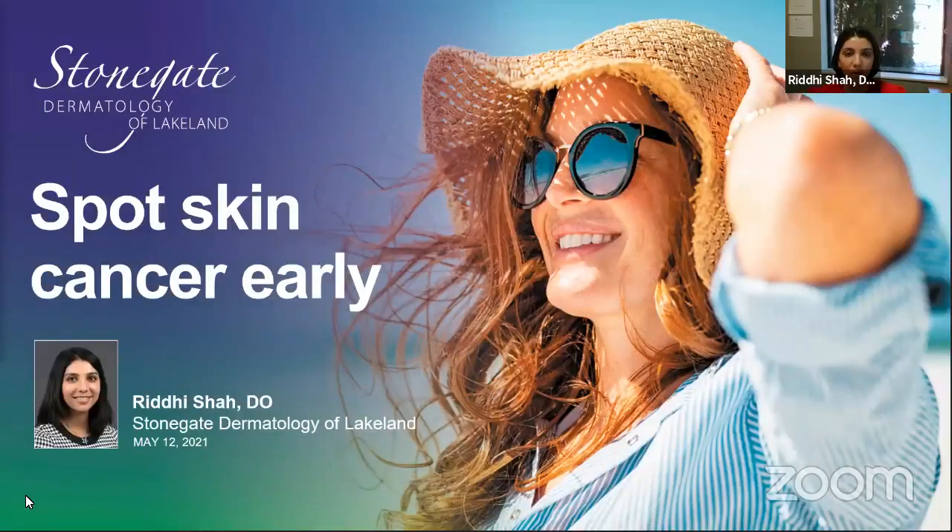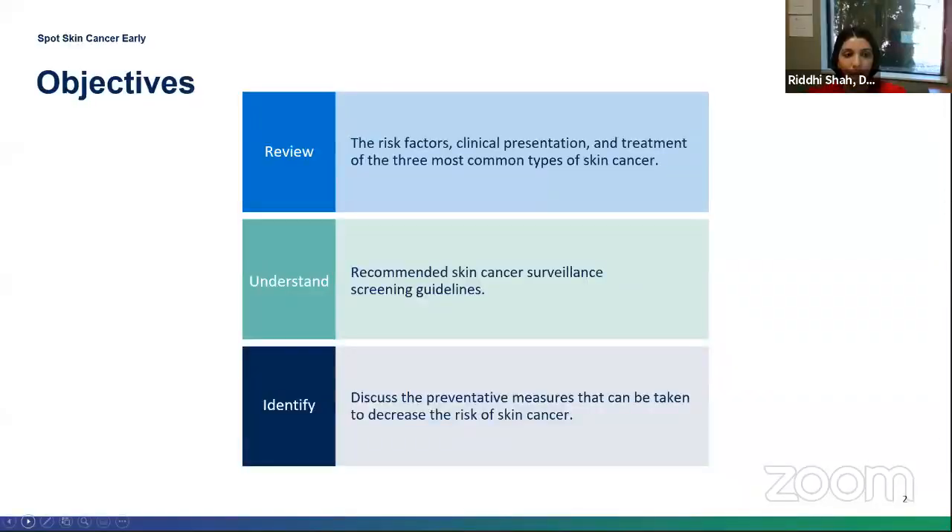Thank you for joining me for this virtual webinar. Tonight we're going to be talking about how to spot skin cancer early. Our practice is called Stonegate Dermatology, located right across the street from the YMCA in St. Joe, kind of on the corner of Hollywood and Maiden Lane.